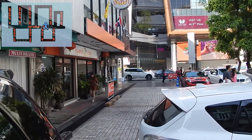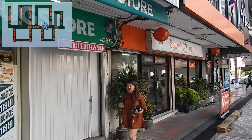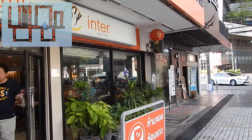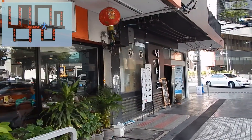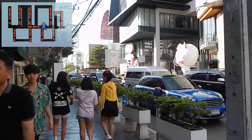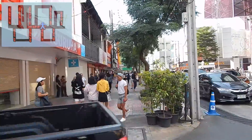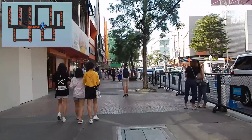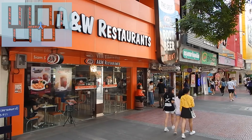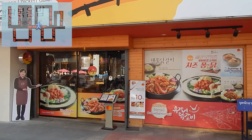Nearby is an even more popular Thai restaurant — it is almost always full of customers because it serves good food at a reasonable price. Still walking on Soi 7, in the middle of the Soi you will see the big flagship store of A&W in Thailand. Go here for a cool glass of root beer on a hot day — it only costs 40 baht. Next to A&W is another Korean restaurant.